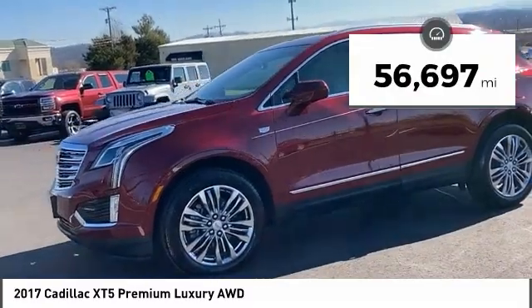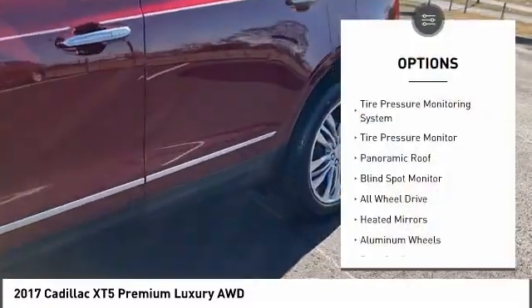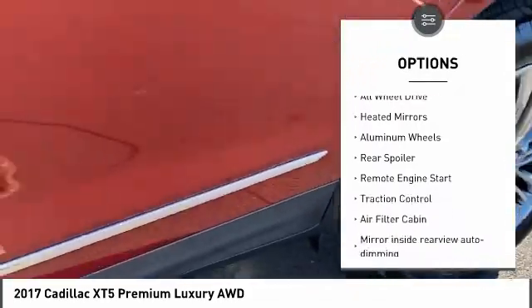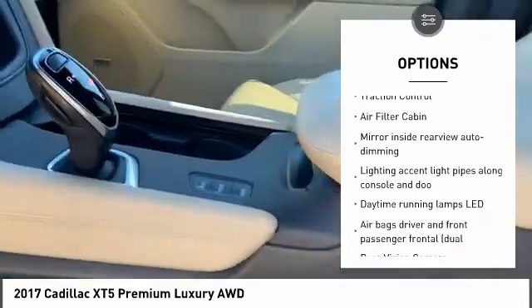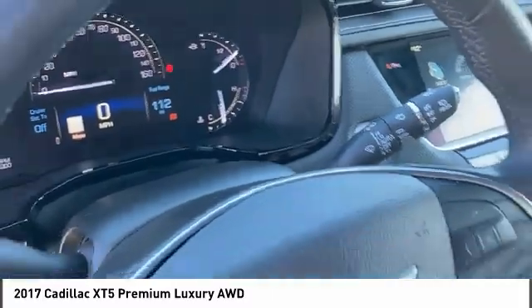This vehicle has less than 60,000 miles. Here are some of this vehicle's great options: tire pressure monitor, panoramic roof, blind spot monitor, all wheel drive, heated mirrors, aluminum wheels, rear spoiler, remote engine start, and traction control.